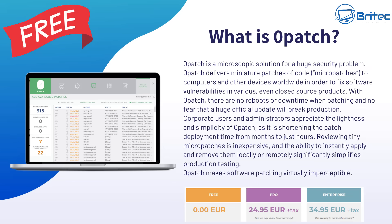Let's quickly talk about 0patch. 0patch is a solution for a huge security problem once Windows 10 end of life comes. It delivers miniature patches of code — called micro patches — to computers worldwide to fix software vulnerabilities, and it can even patch vulnerabilities in closed-source products like Windows. It is €24.95 plus tax for the pro version, which is the version you'll want. There is a free version but you don't get the same level of support. It's shelling out more money to keep that old computer running, but it is a useful option.